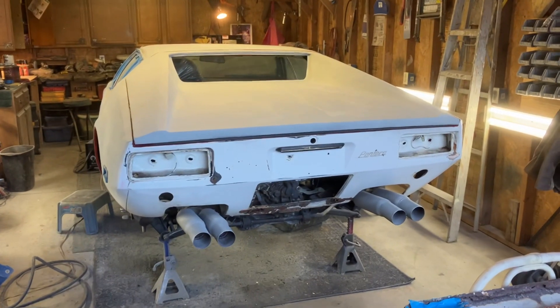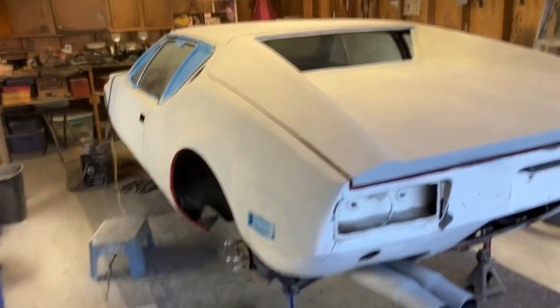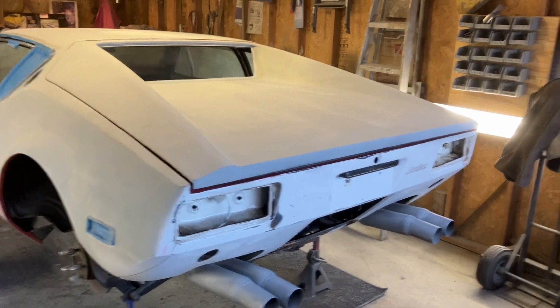Hi everybody, thanks for tuning in to Keith's Classic Garage, where he's working on a classic Pantera, 1973. As you remember last week, working on the deck lid.